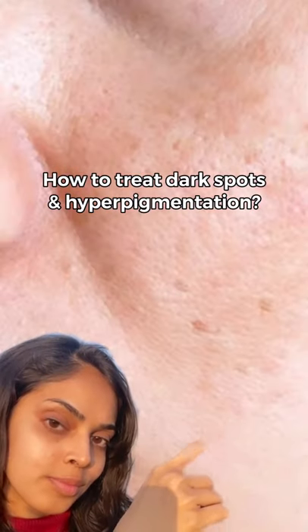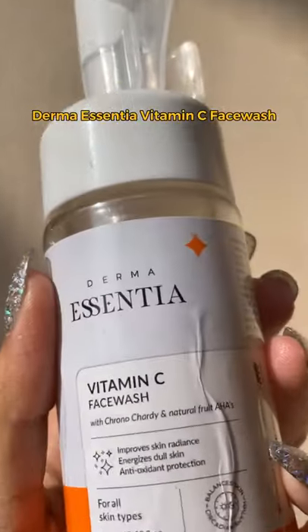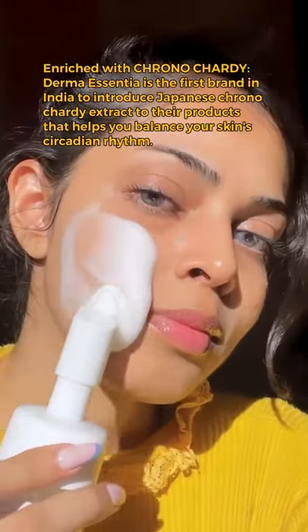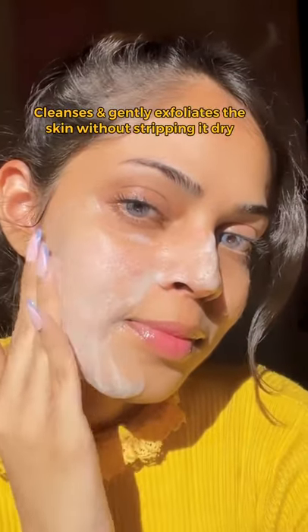How to treat dark spots and hyperpigmentation using budget-friendly skincare products. Cleansing my skin with the Derma Essential Vitamin C face wash. Since it's a foaming cleanser, it deeply cleanses the skin but it doesn't strip it dry.